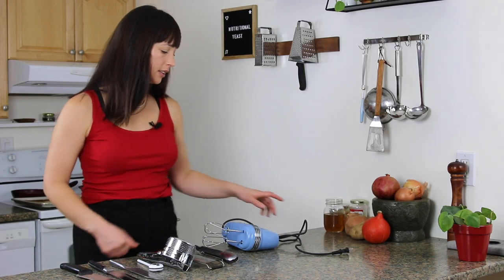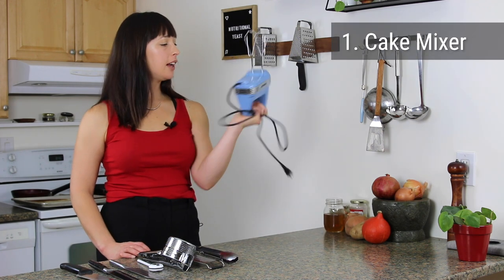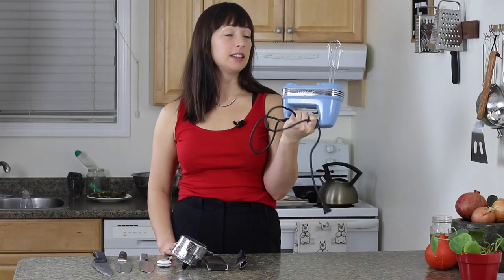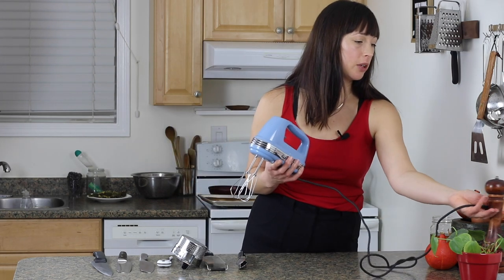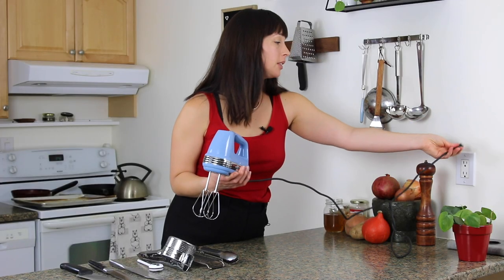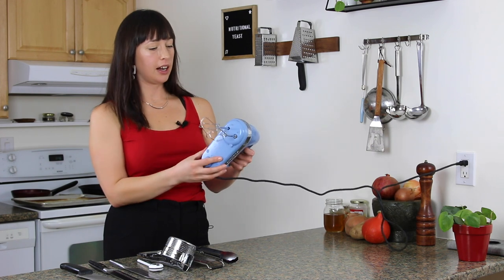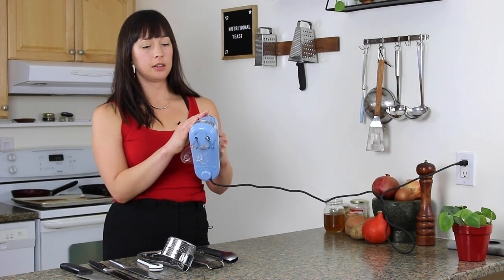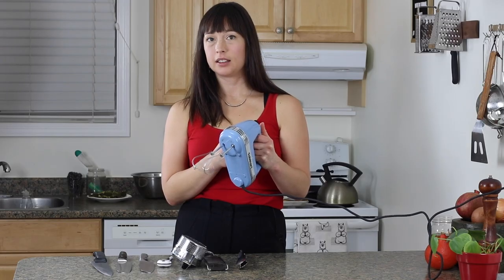Number one is a cake mixer. This is a Cuisinart brand and I bought it for $17.99 at a secondhand store, and it is amazing. This thing is like turbocharged — it's the most powerful cake mixer I've ever had. I don't think I've ever turned it on to full blast. This is level one, and that's pretty serious.